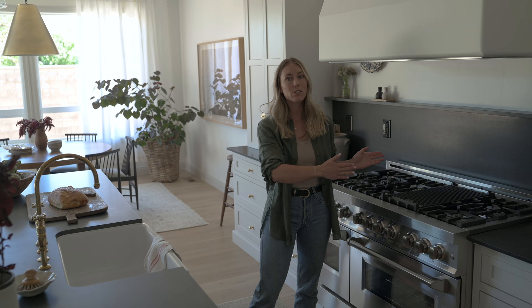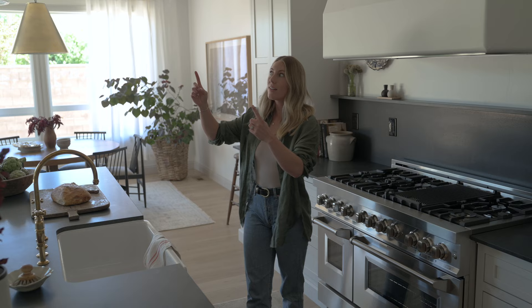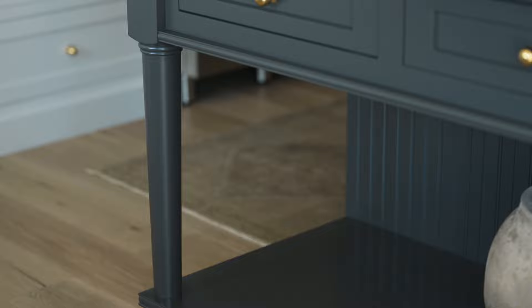We shifted the sink to line up exactly center of the range. In doing so the island became a bit longer on one side, but we wanted the light fixtures to flank the sink and range symmetrically. To balance it out, we took the longer chunk of the island and turned it into a bookshelf, so everything still feels balanced and symmetrical, with a matching bookshelf at the other end.